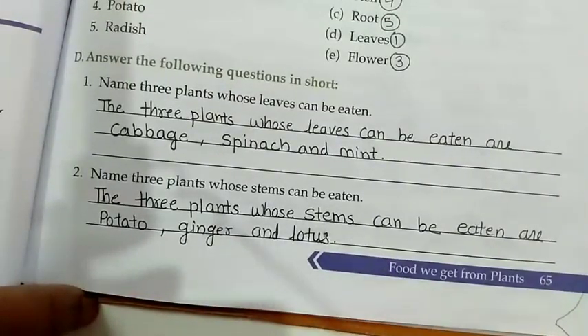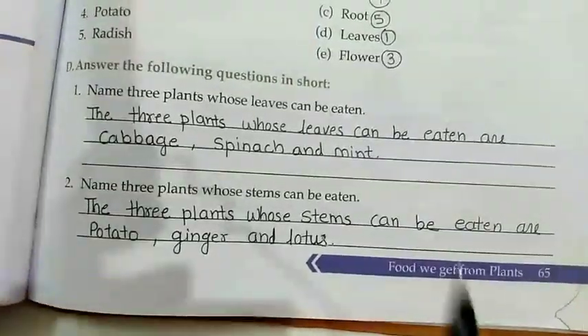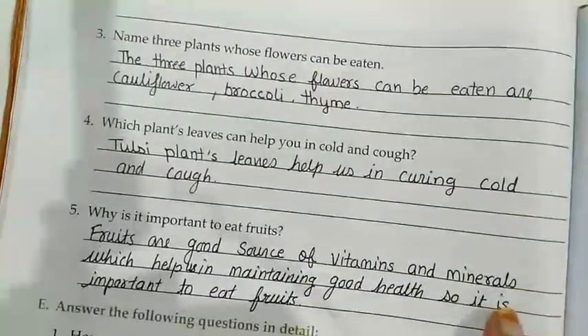Ma'am is giving you a PDF — you will write the answers from the PDF. Now let's discuss question number 3.